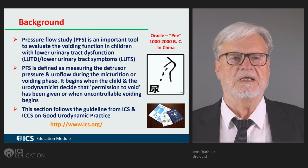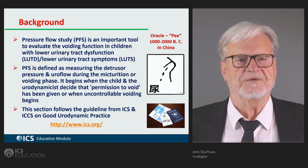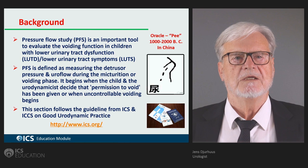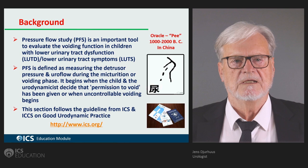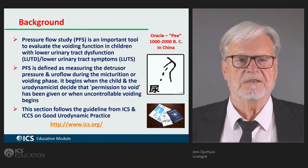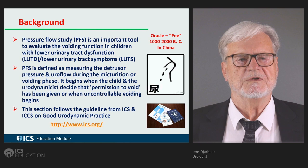Pressure flow studies is an important tool in evaluating voiding function in children with lower urinary tract dysfunction. When dealing with wetting children who are wetting only at nighttime, urodynamics is practically not indicated in any situation. In those with daytime and nighttime problems, only about five percent will be subjected to urodynamics. Around 95 percent of wetting children seen in practice will be dry after two years with different kinds of measures.